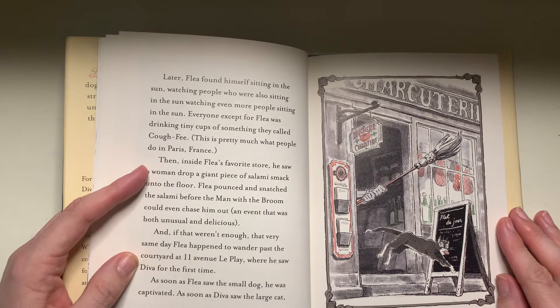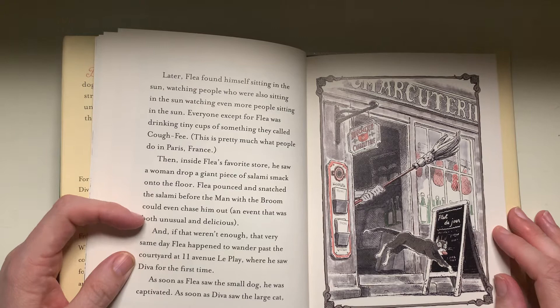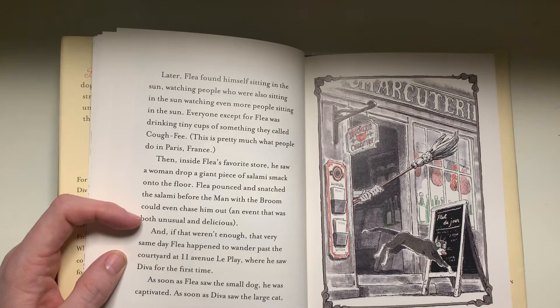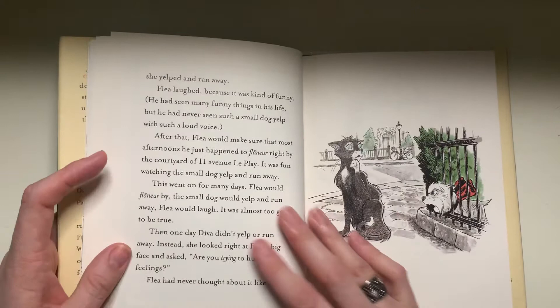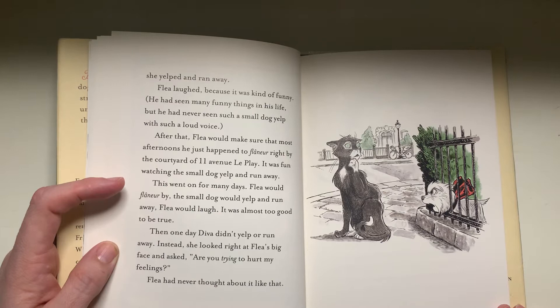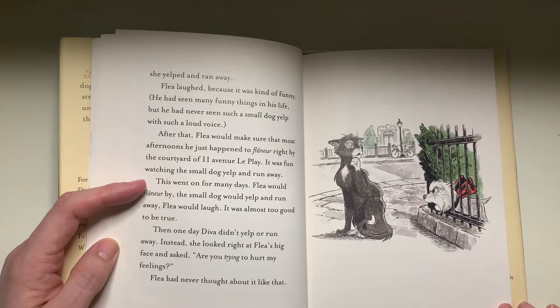Then inside Flea's favorite store, he saw a woman drop a giant piece of salami smack onto the floor. Flea pounced and snatched the salami before the man with the broom could even chase him out — an event that was both unusual and delicious. And if that weren't enough, that very same day, Flea happened to wander past the courtyard at 11 Avenue La Bourdonnais, where he saw Diva for the first time. As soon as Flea saw the small dog, he was captivated. As soon as Diva saw the larger cat, she yelped and ran away. Flea laughed because it was kind of funny. He had never seen such a small dog yelp with such a loud voice. After that, Flea would make sure that most afternoons he just happened to flaneur right by the courtyard. It was fun watching the small dog yelp and run away.